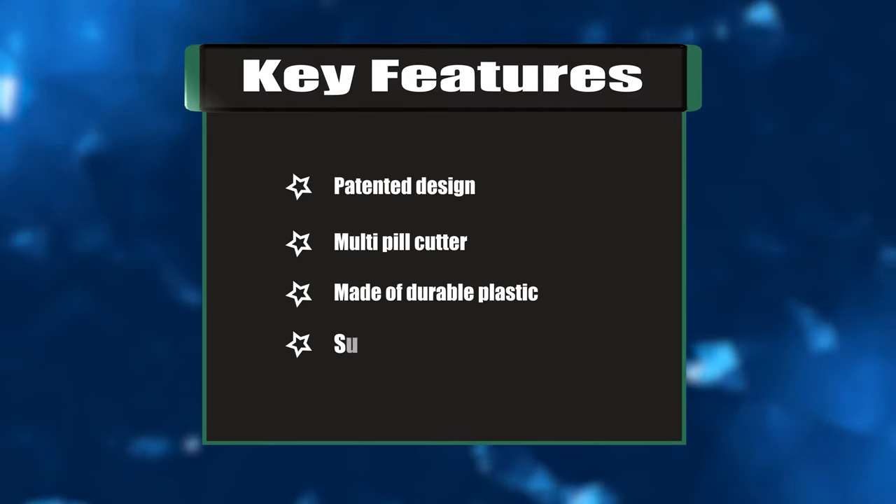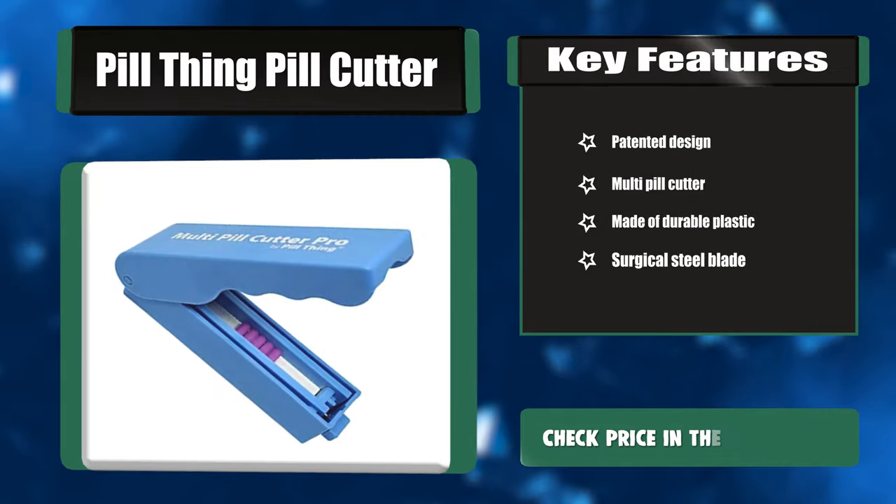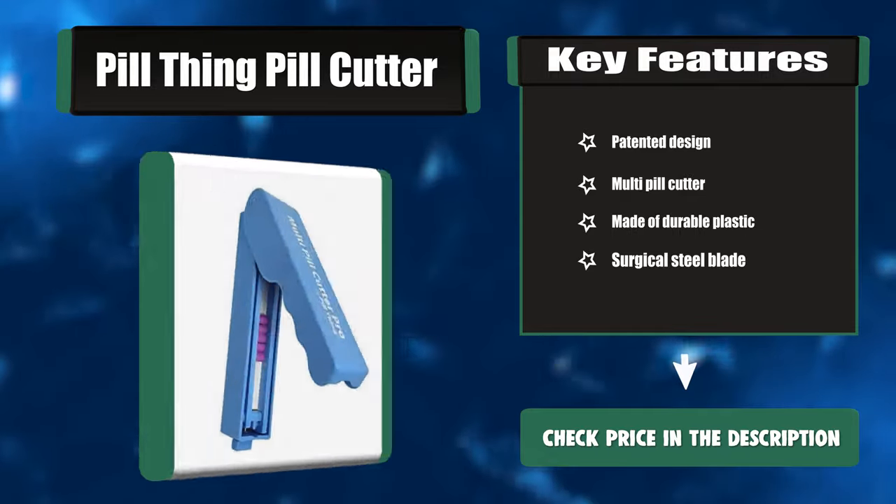Key features: patented design, multi-pill cutter, made of durable plastic, surgical steel blade.